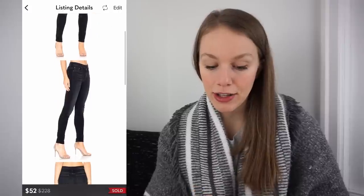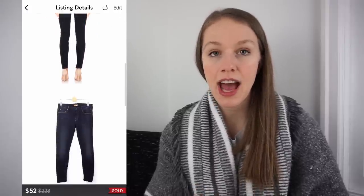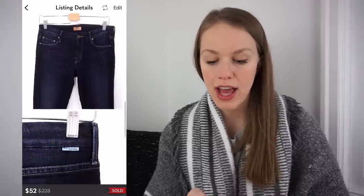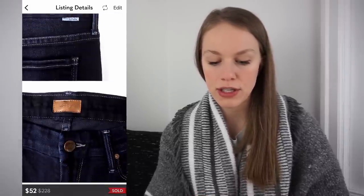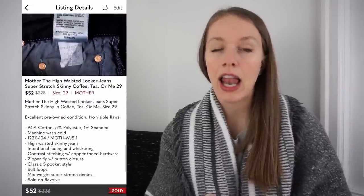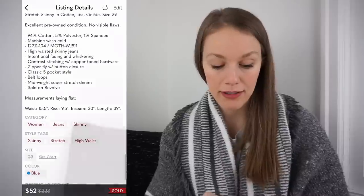This is another piece from that Thrift With Me video — a pair of Mother The Highway Looker jeans in size 29 that I got at Goodwill for $19.99. I listed them for $75 and they sold with a Posher VA 30% off offer for $52 with discounted shipping, giving me a gross profit of $19.89. I love selling Mother — I'll still pick up older styles too.